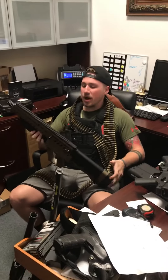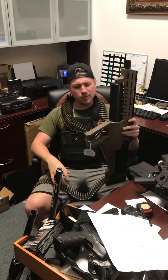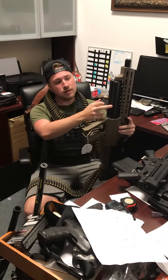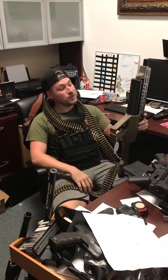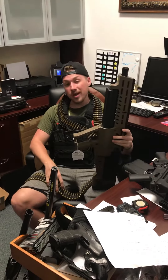We have a very unique one — it's an IWI TS-12. It kind of looks like a little stormtrooper gun. You've got three rotating cylinders and each tube holds five rounds, so you're gonna get 15 rounds of semi-automatic 12-gauge.